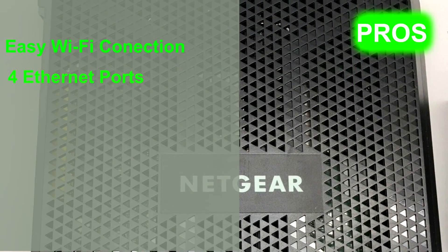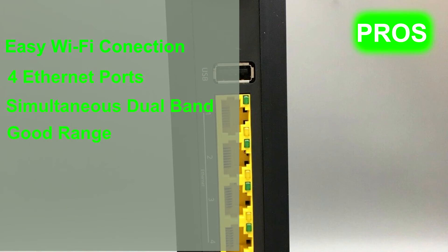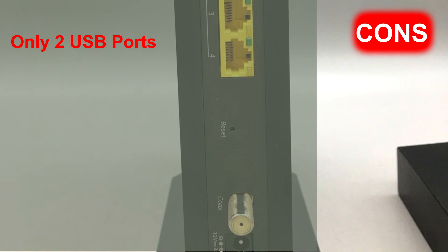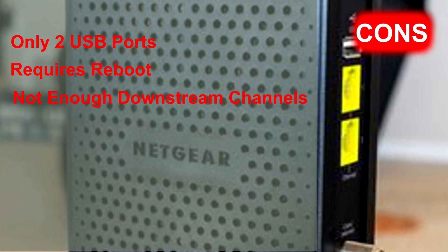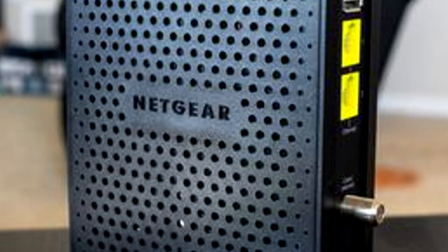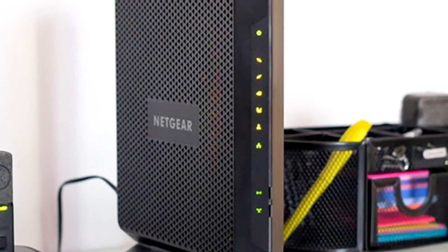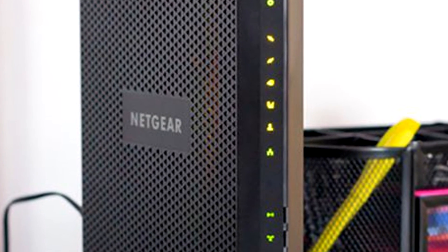Pros of the Netgear Nighthawk C7000: easy Wi-Fi connection, four gigabit ethernet ports, simultaneous dual-band, and great range of 100 feet or more. Cons: only two USB ports instead of three, requires a physical reboot during activation, and downstream channels might not be enough depending on your plan. If you rename it to exactly your previous Wi-Fi name and password, you won't have to update passwords on any mobile phone, tablet, laptop, or anything connected to your previous Wi-Fi — a big time saver. Thanks for watching!